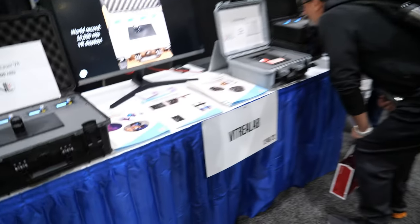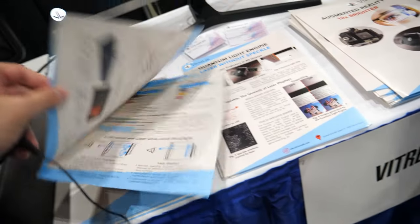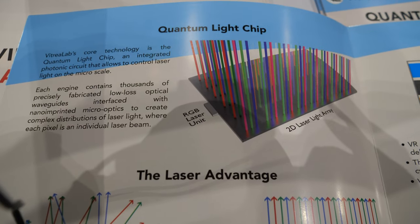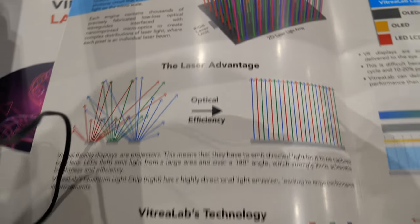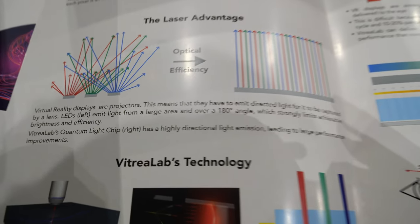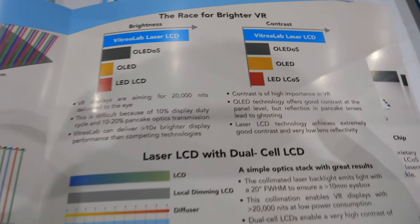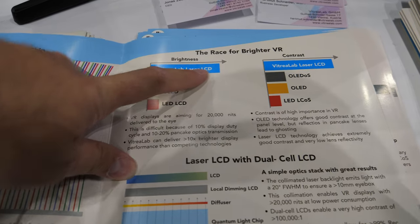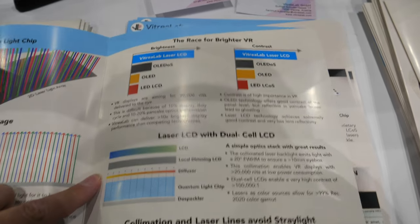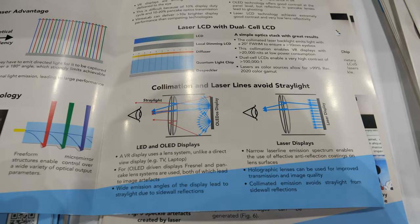What more is in here? You can see information about how the technology works in principle. The key product is the quantum light chip — it's a glass that emits laser rays. On the right we list how you apply this into a VR product. You're so much better than these other solutions? Indeed. This is because we can use lasers — all these other solutions don't use lasers.